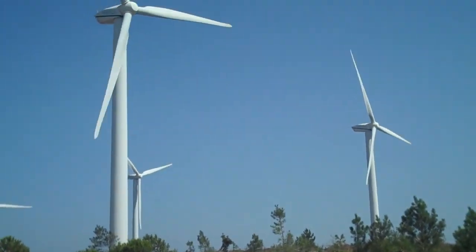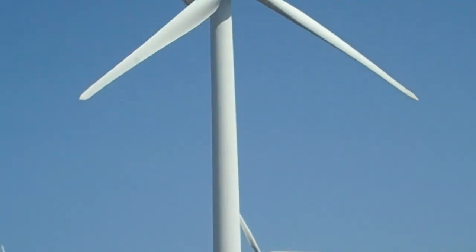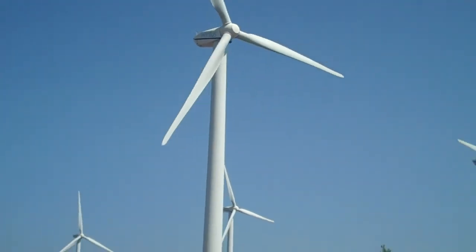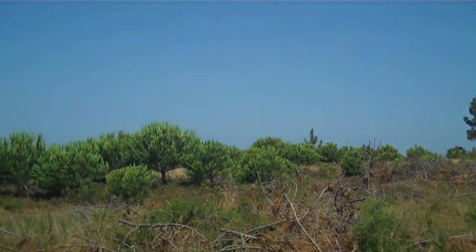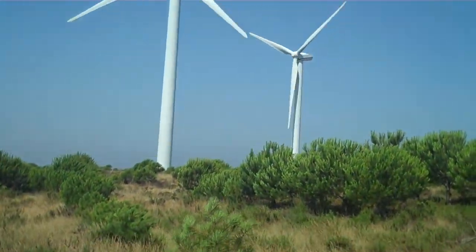Now, do you guys know what windmills do? Raleigh, why don't you explain to them? Well, windmills basically spin air, and they let out electricity for people to watch TV, to cook, to do any sorts of things. Yeah, so the wind turns a turbine, and then it goes to a generator, which generates electricity, which you guys use to watch this video right now on the computer.